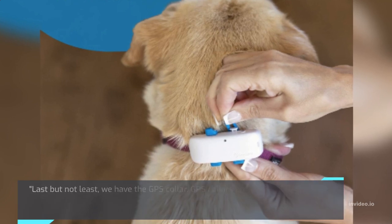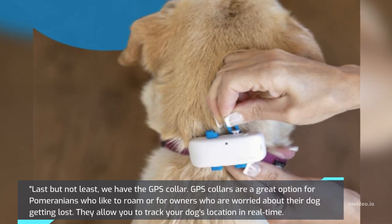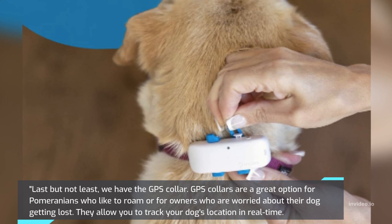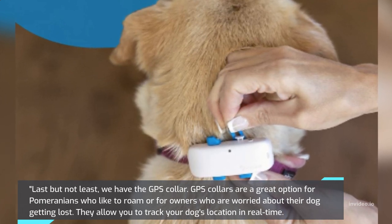Last but not least, we have the GPS Collar. GPS collars are a great option for Pomeranians who like to roam, or for owners who are worried about their dog getting lost. They allow you to track your dog's location in real time.